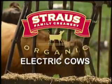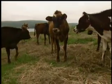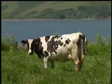Our cows are making electricity. A cow gives 100 to 120 pounds of waste a day. That's a whole lot of stuff.